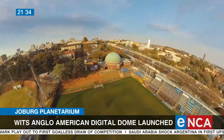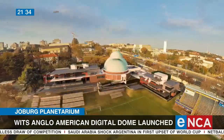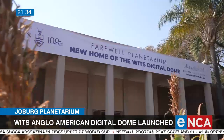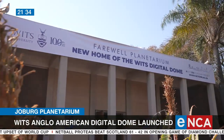So it will be an IMAX-like experience, but in 360 degrees, with all the benefit of the wonderful scientific engagement that one can do with researchers right on the Wits campus.